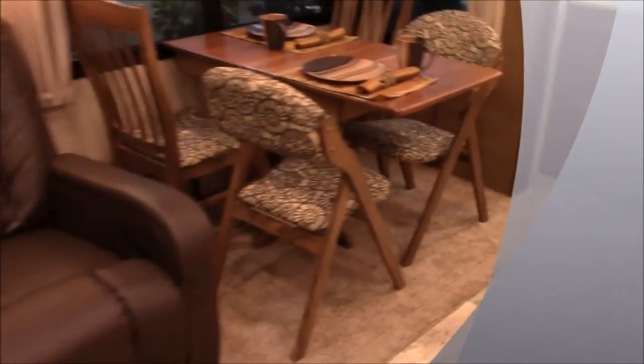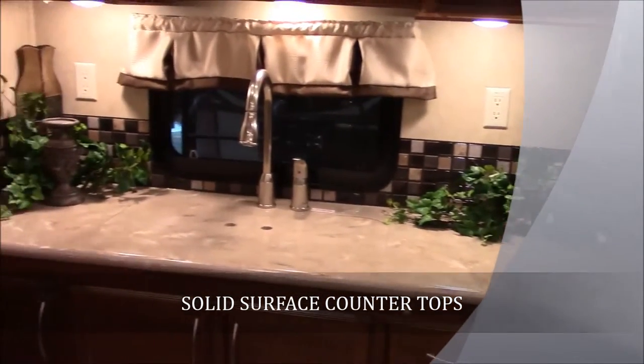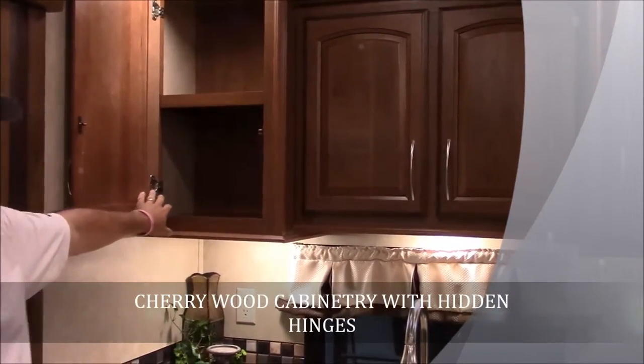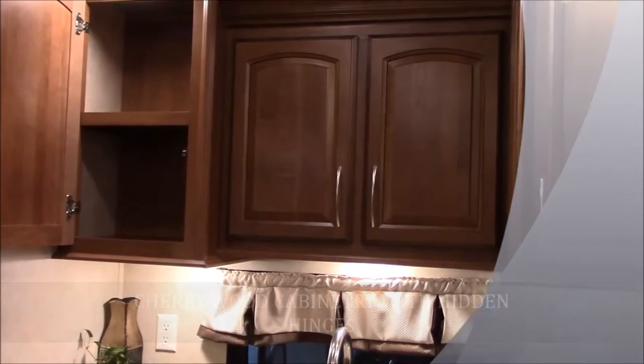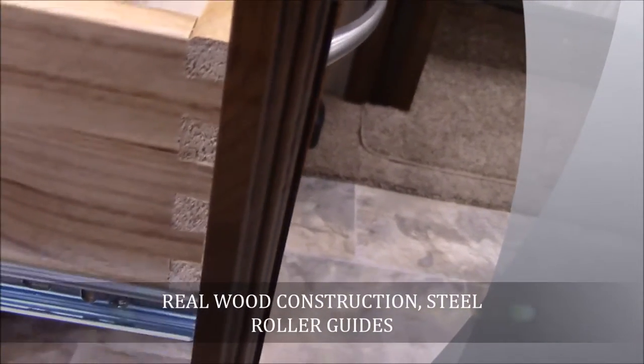This is the rear kitchen 340RK — a rear kitchen Columbus — so I'll start back here in the back with the kitchen area. You do get all true solid surface countertops here with a ton of countertop space. Cherry wood cabinetry with hidden hinges, as well as dovetail construction on your drawers. All your drawers are on real plywood construction with steel roller bearing guides — just gives you a residential construction that's going to hold a lot more weight.